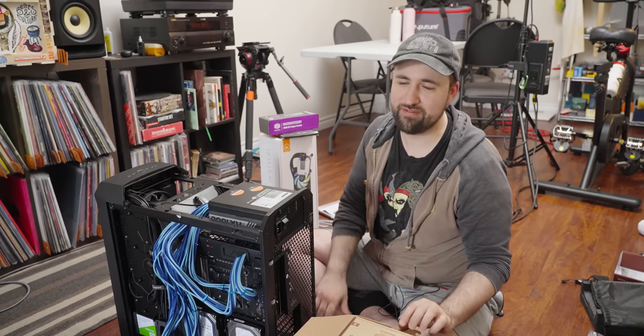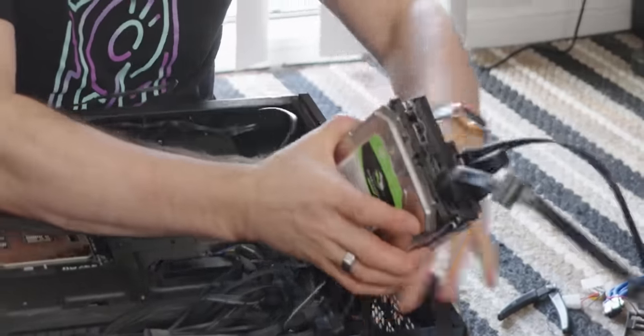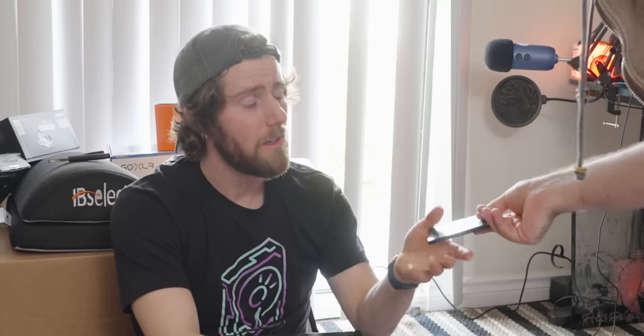Why am I putting a GPU in this thing? Two reasons: one, I'm just going to keep mining on it. And two, that's going to be the streaming computer when I'm streaming keyboard stuff. If my girlfriend comes over and we want to play games together, she can play on my nice new computer and we can play games together nearby. Is this seriously what I'm doing? Because I hate it. This is the boot drive, that has to go in there too.